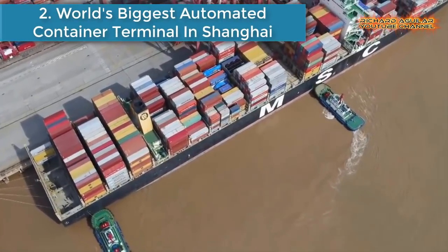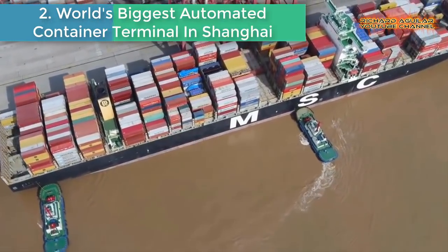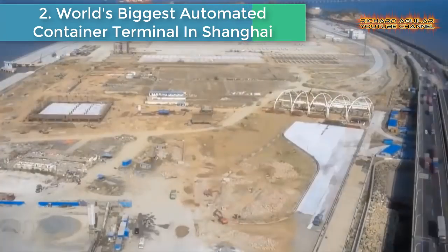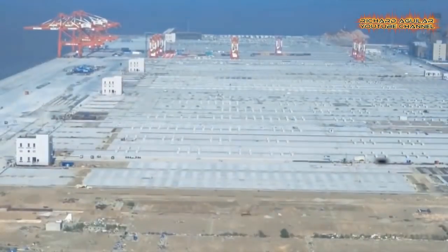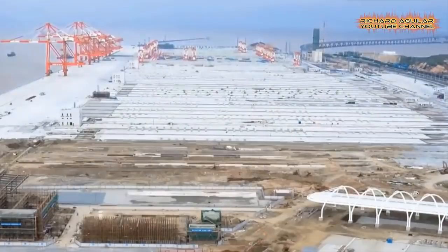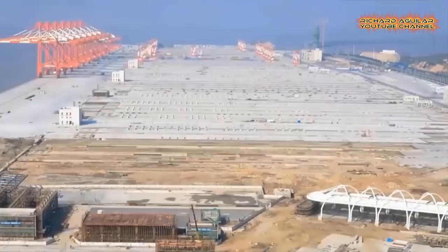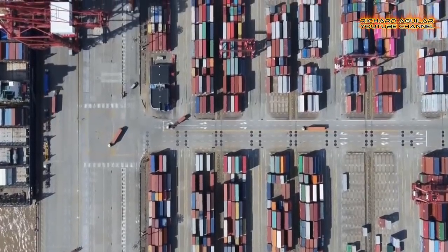Number 2: World's Biggest Automated Container Terminal in Shanghai. The World's Biggest Automated Terminal was officially put into operation in Shanghai.